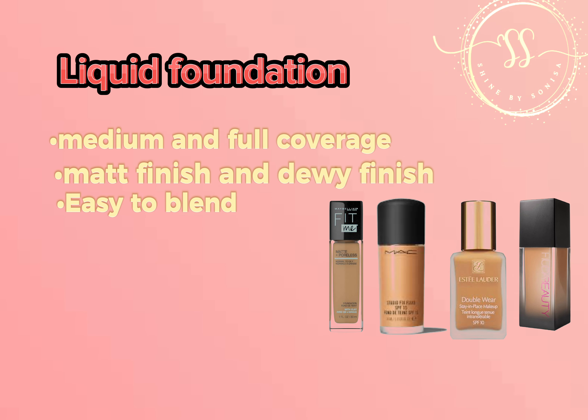The second type is cream foundation. Cream foundation will give you a flawless finish — it is highly pigmented and has full coverage. If you have dry skin or mature skin, you can use this foundation. It is highly recommended.